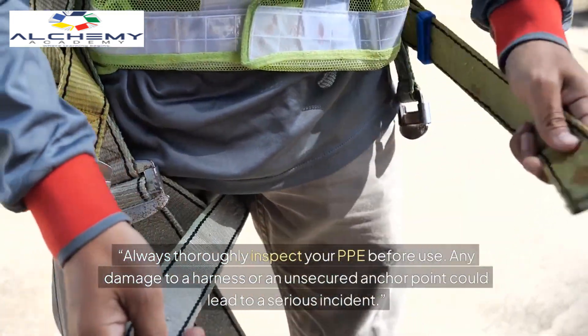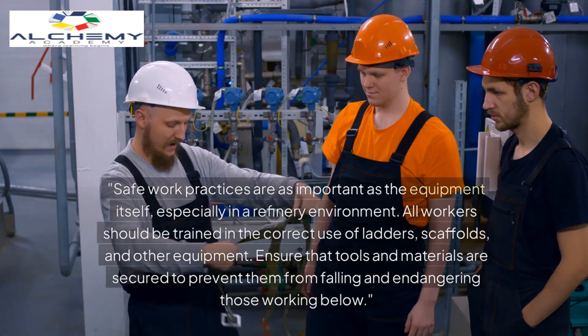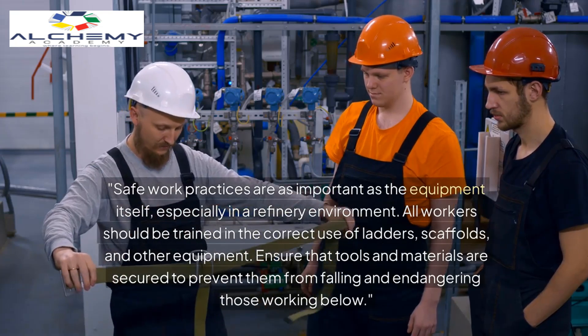Always thoroughly inspect your PPE before use. Any damage to a harness or an unsecured anchor point could lead to a serious incident.